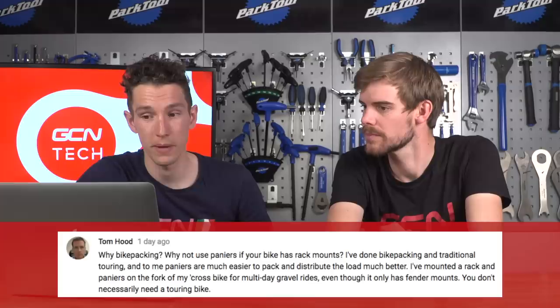Over on GCN we've got a load of general bikepacking questions - we've already put them to Josh but we're going to get into the nitty-gritty of equipment. A big topic seems to be carrying stuff. We have Emil Starla asking panniers versus giant saddlebag, and Tom Hood said why not use panniers if your bike has rack mounts - he feels panniers are easier to pack and distribute the load much better. Where do you sit on that particular debate?